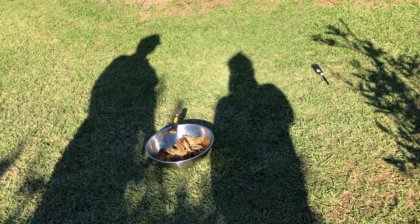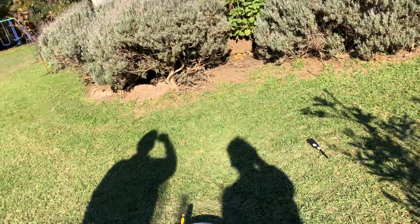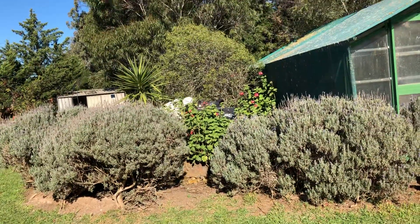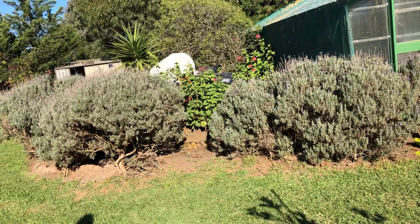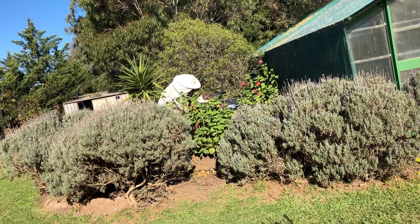Absorb the moisture. Wood shavings on the top, that's what he's put in now. So the bees are alive? Alive and well, according to him. That's good.